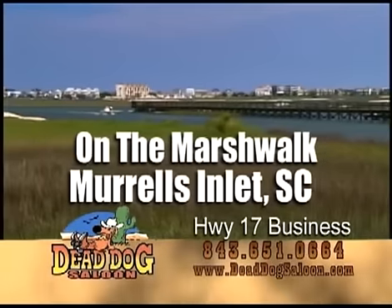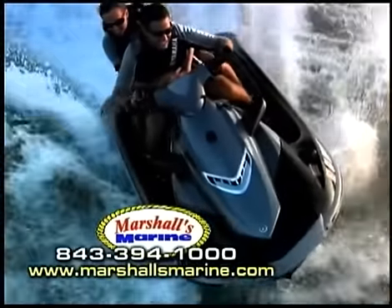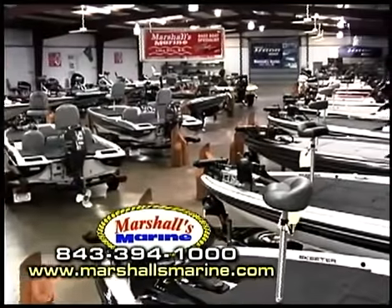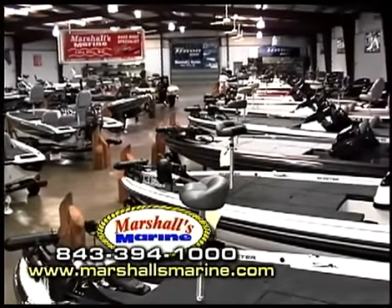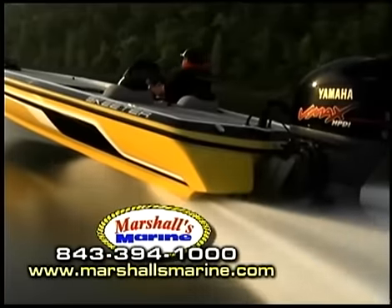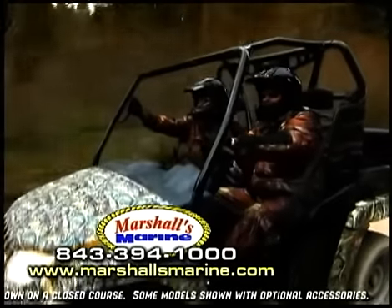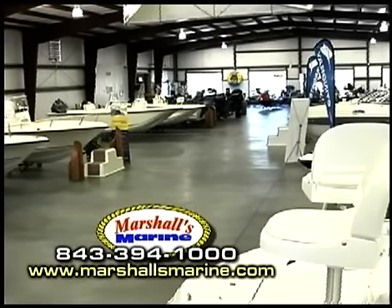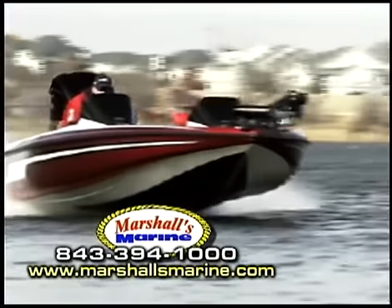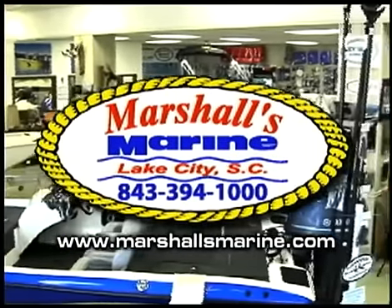In Murrells Inlet, South Carolina, USA — at Marshall's Marine, fun comes in waves and adventure is always awaiting. Step into the Southeast's largest climate-controlled showrooms and select your next boat, wave runner, or ATV. Choose from pontoon boats, deck boats, Skeeter and Ranger bass boats, Yamaha wave runners, Stingray power boats, and Arctic Cat all-terrain vehicles. Marshall's is the largest marine dealer in the Carolinas, and our service experience is second to none. We're just a short drive from where you are now. Family, fun, and fishing begins at Marshall's Marine, Lake City.